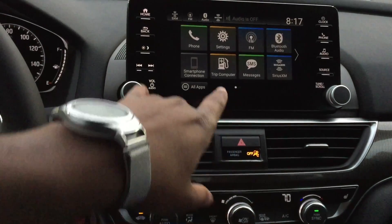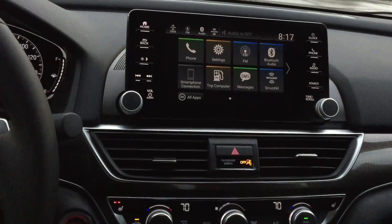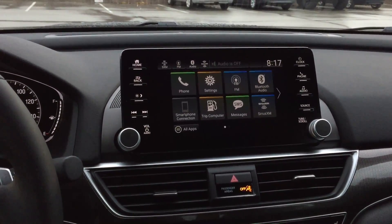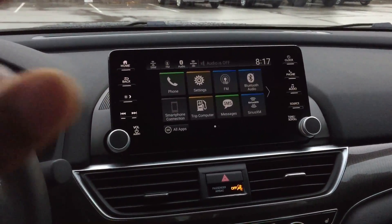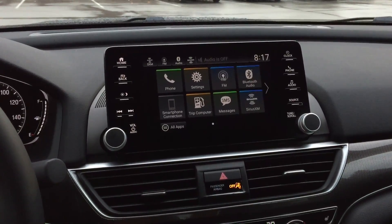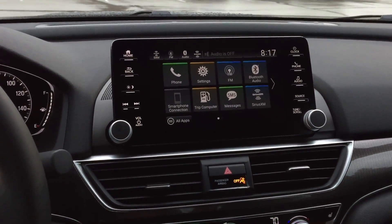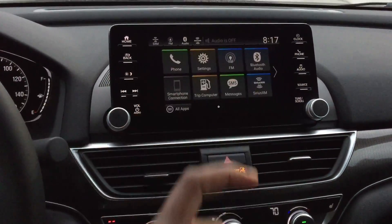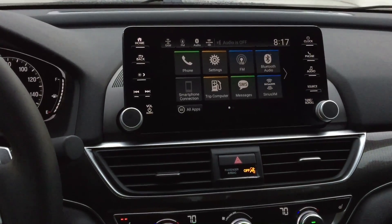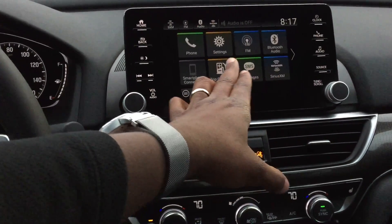I would definitely leave myself with smartphone connection over here. You didn't have this type of screen on the 2017, but all 2018s have them now. The base model does have that layout screen but doesn't have all the features. I have an LX video so definitely check it out to see the difference. I would put the smartphone connection right here rather than Bluetooth or FM, because as you press this button you can change to whatever you want.